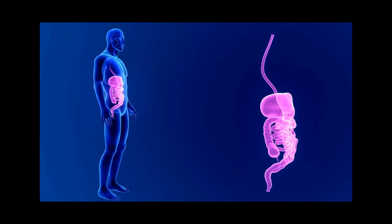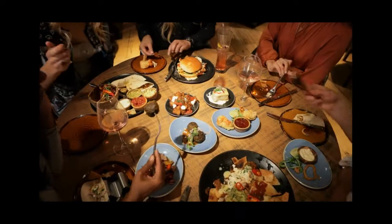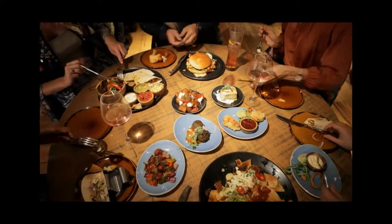Living things also have metabolism. They take in nutrients from food, convert them into energy, and get rid of waste.